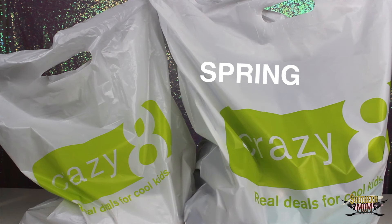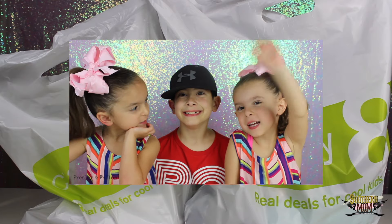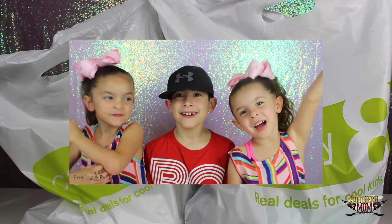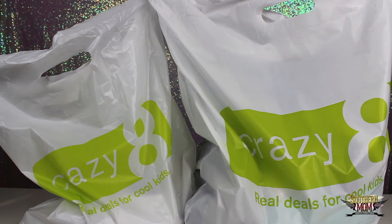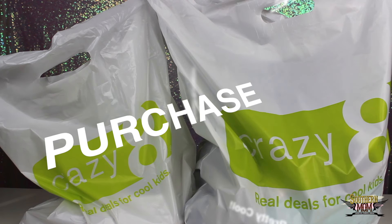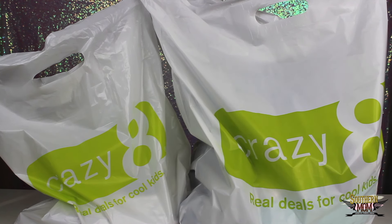Happy spring everybody! It's that time of year again to start shopping for the kiddos and their spring and summer clothes. If you're new to my channel, I have twin girls that are four — they'll be five in June — and then my son is nine years old. I was at Crazy 8 a couple of weeks ago and I forgot to show you guys what I got, but I wanted to go ahead and do a haul today because I got quite a few things. So without further ado, let's get going.